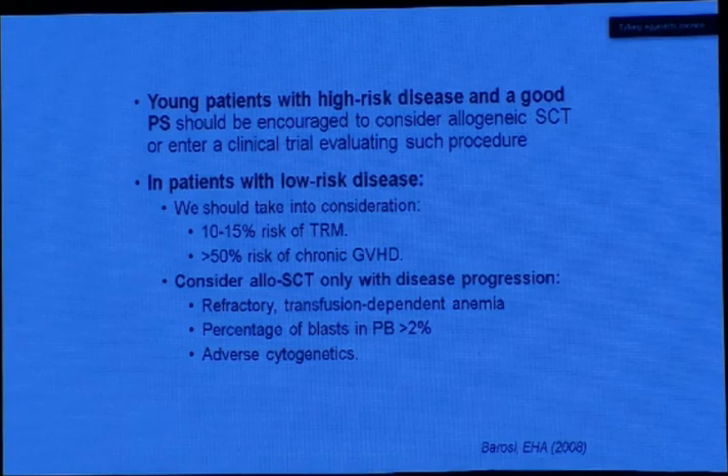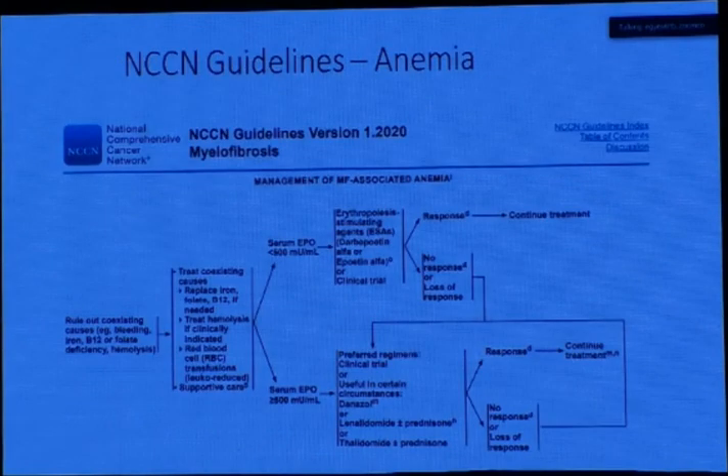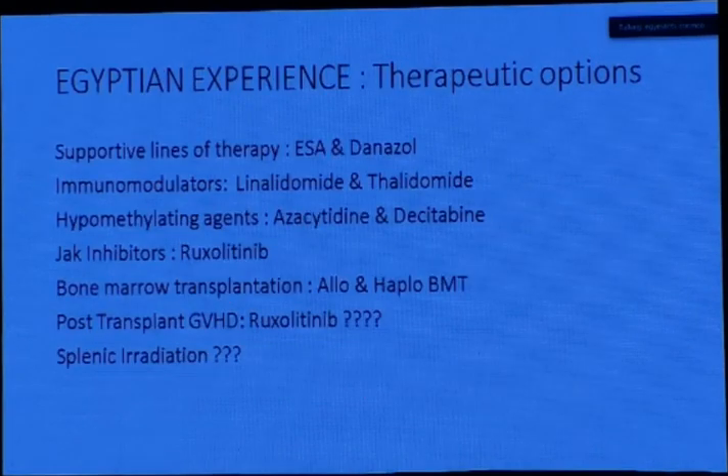Patients with low-risk disease should take into consideration the transplant-related mortality and high risk of GVHD. When considering allo-SCT with disease progression, criteria include refractory or transfusion-dependent disease and blast percentage more than 20%, with adverse cytogenetics. Barriers to success include regimen-related toxicity, graft failure, GVHD, and poor performance status. For supportive treatment in MF, this includes erythropoiesis-stimulating agents, danazol, lenalidomide, and thalidomide. In case of AML progression, for transplant candidates we induce remission with a hypomethylating agent — azacitidine or decitabine — then proceed to allogeneic stem cell transplantation. If not a candidate, we use hypomethylating agent plus low-dose induction chemotherapy.